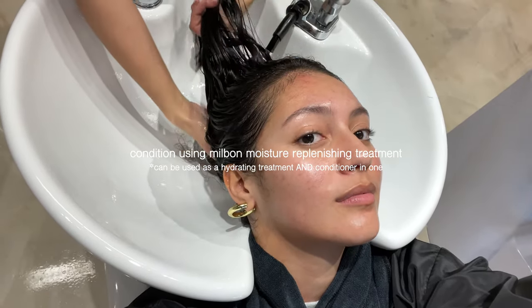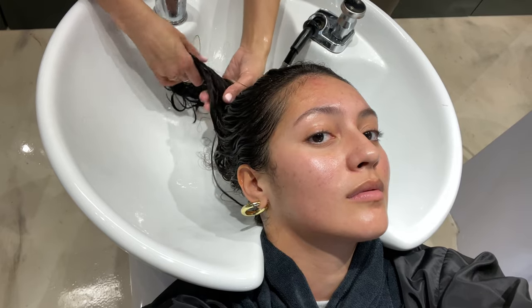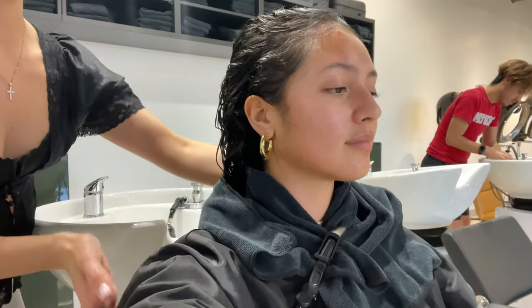I applied the moisture treatment today from mid-lengths down, and I'm just raking it through to make sure I get that nice distribution throughout all of the hair. Now for the best part — your hair is nice and hydrated so it does retain a lot of water. I'll just help break it up so it's not super dripping down your back, then grab and squeeze to release some of the water while still retaining it. Go ahead and sit up for me, and let's go back to that chair.